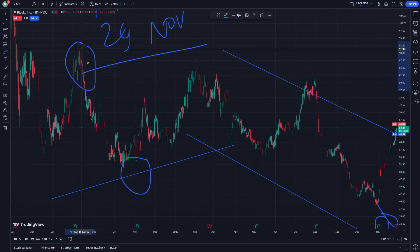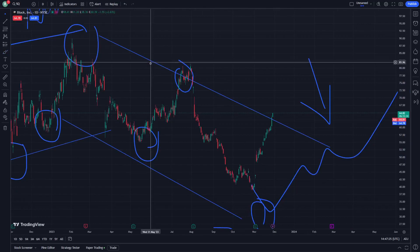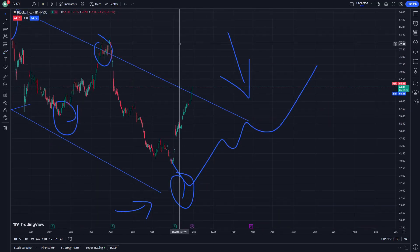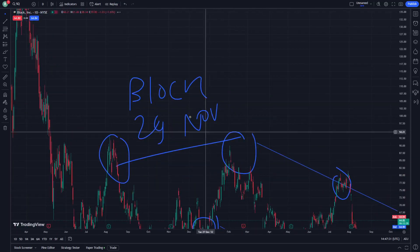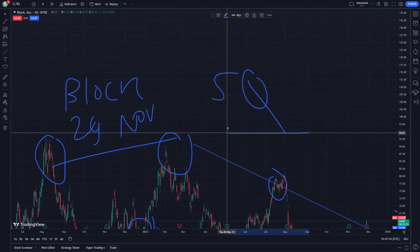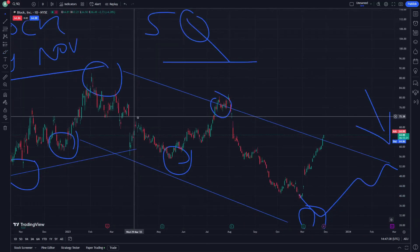With this kind of resistance, support, support resistance, support resistance — we're about to show everything you have to understand about the block stock. Right now we also need to understand the SQ stock, including all of its parts.